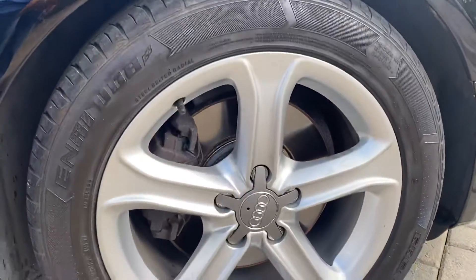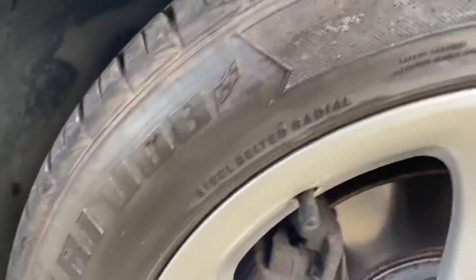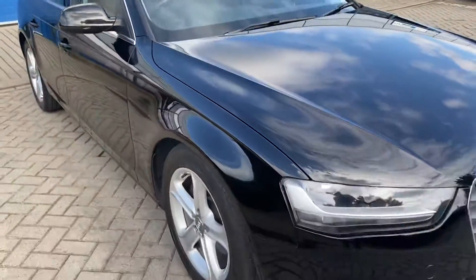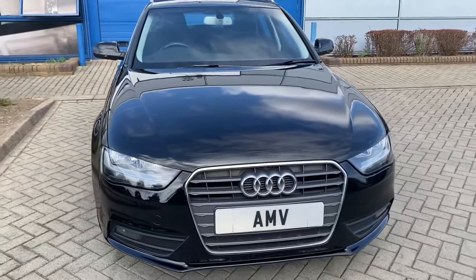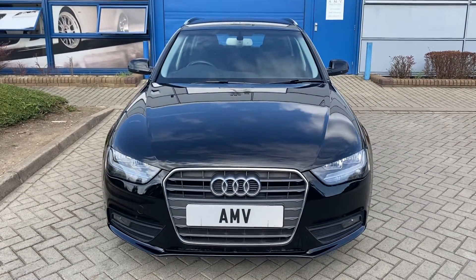You'll see it's had new discs — it certainly looked like they're new. Oh, they're just very, very clean actually rather than new, but there we go. That completes the video of our Audi Avant. Many thanks for watching.